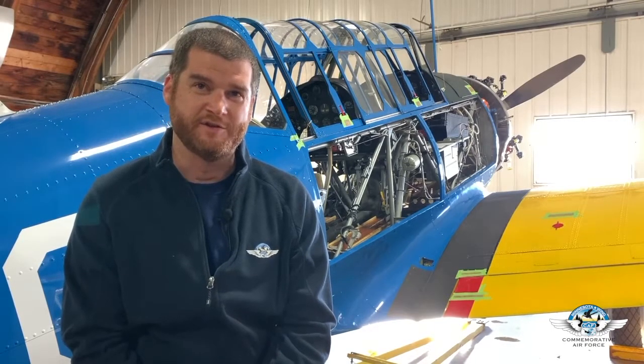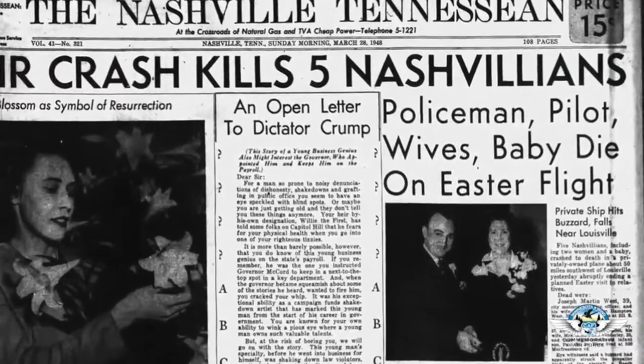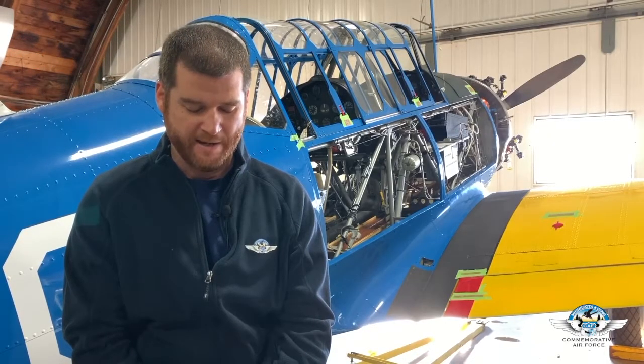The first owner was a gentleman by the name of Joseph Martin West. He was a motorcycle patrolman in the city of Nashville. We don't have a lot of history on his actual use of the airplane. Unfortunately, he perished in a plane crash in 1948, so it's likely he either never flew it or flew it for a limited amount of time.